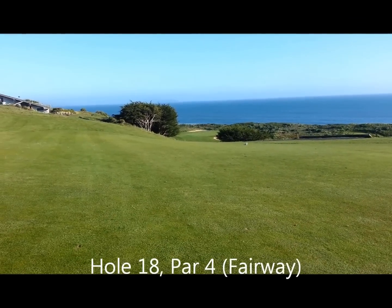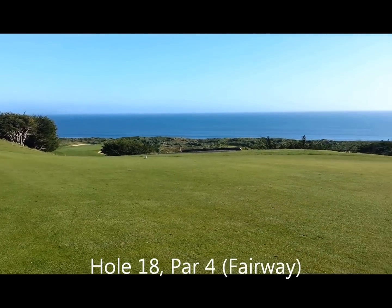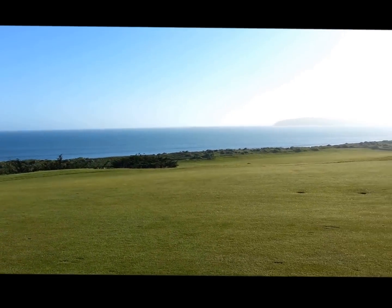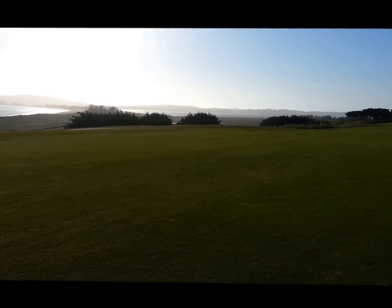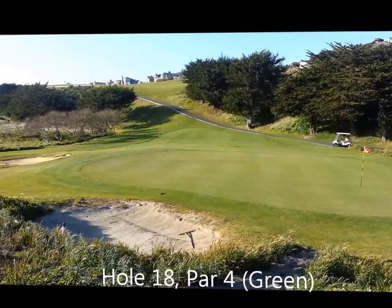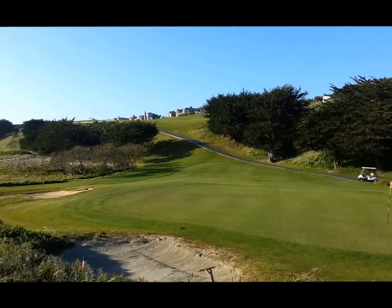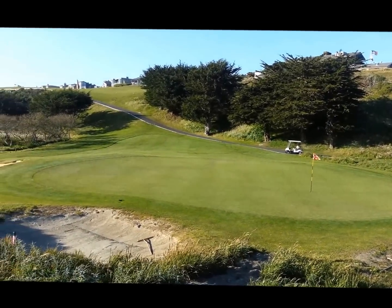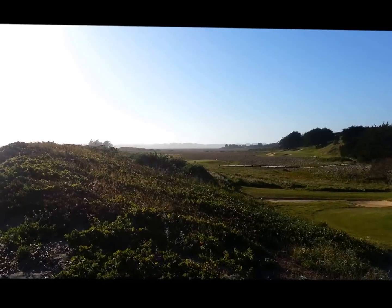This is where you go to the 18th hole for your first shot. Beautiful castle. Signature hole 18 — your first shot is way up there, and then your approach comes down into the green. This is 16 and 17 over there where we walked earlier.